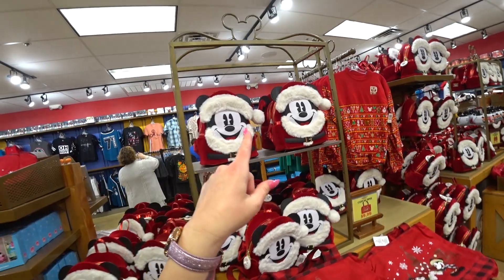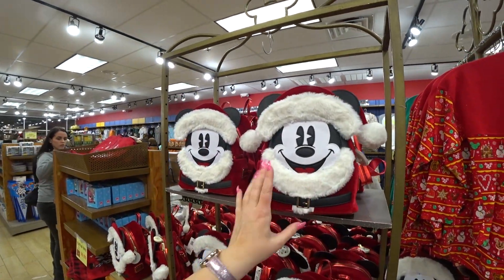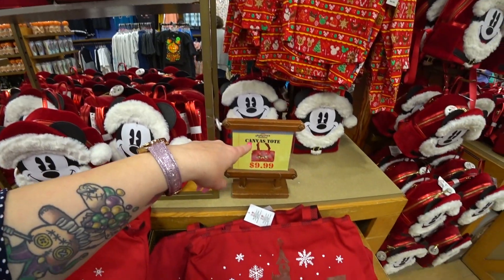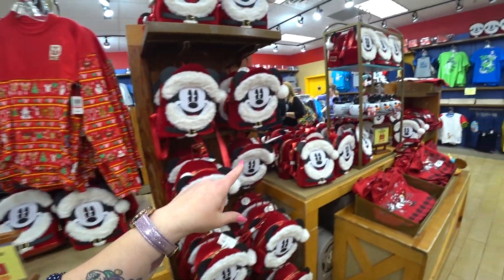They still have Santa Mickeys. I'm really waiting for the prices to drop on these, but they might not before they're gone. They're $45.99. The canvas tote bags are $9.99 — they're very nice. There's a bunch more. I want the price to drop and then I'll buy one. I really would. I just really want the price to drop.